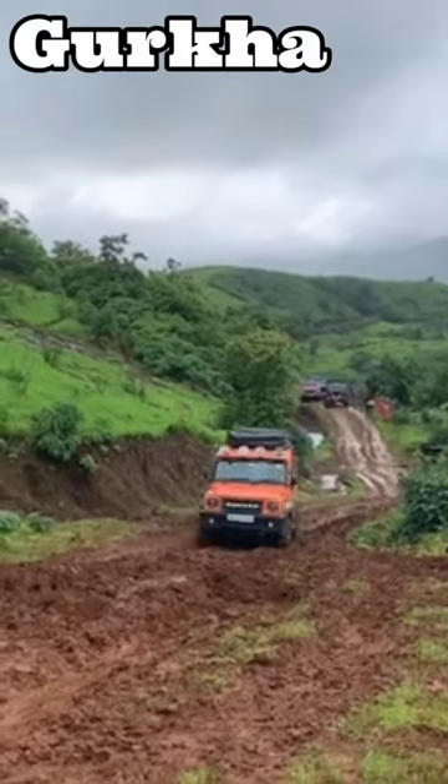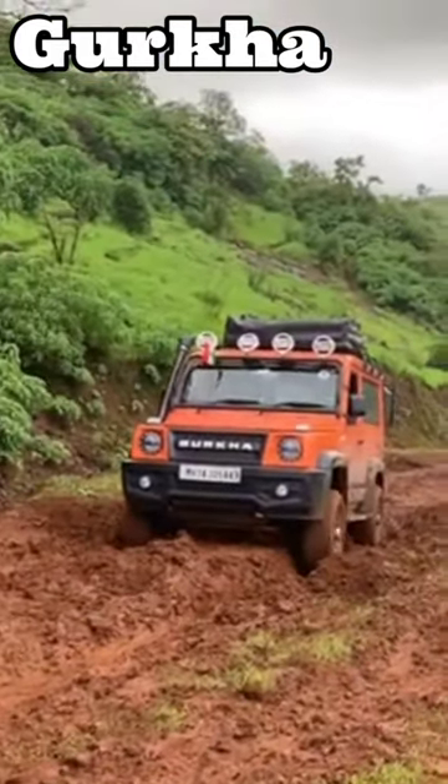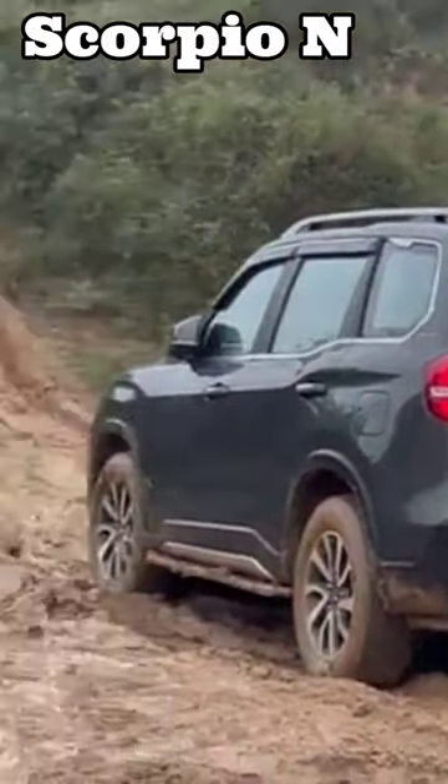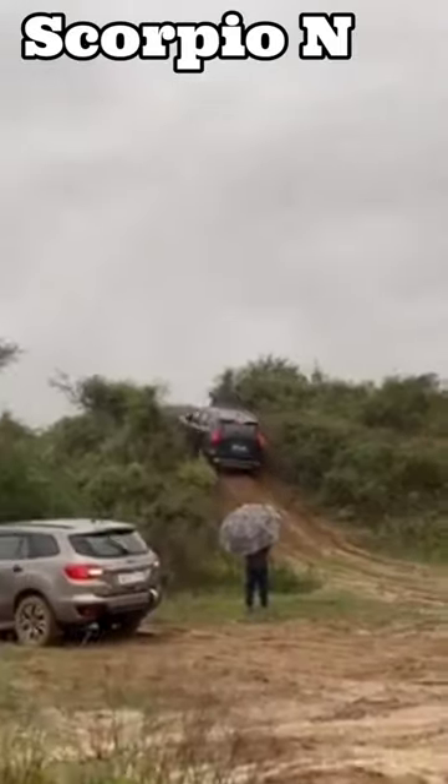Number 2: Force Gurkha tries to cross a clay road but gets stuck in the end. Number 3: A Kia tries to climb up a clay steep slope but fails.